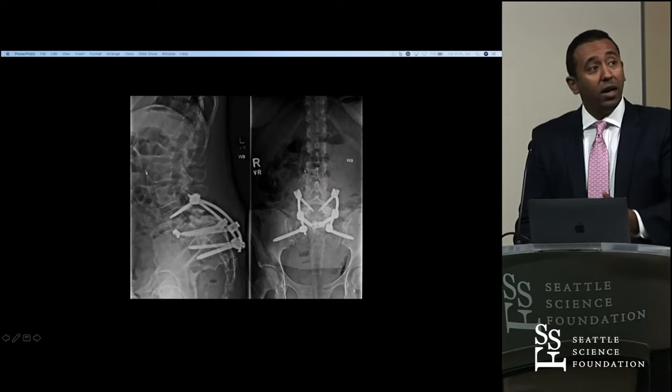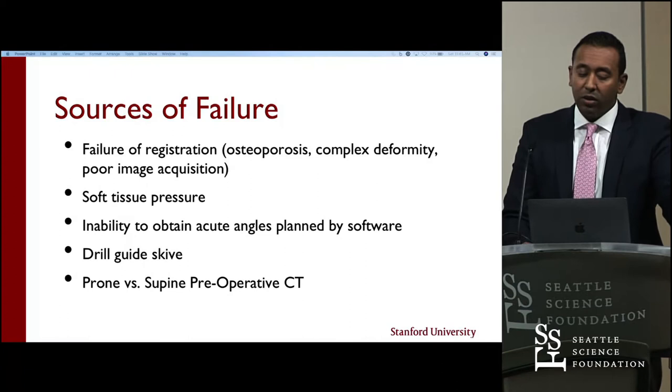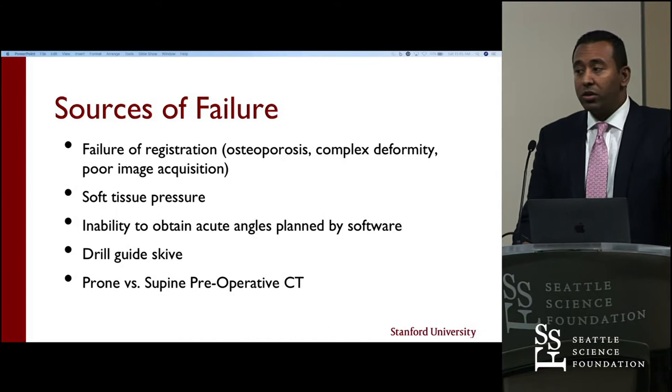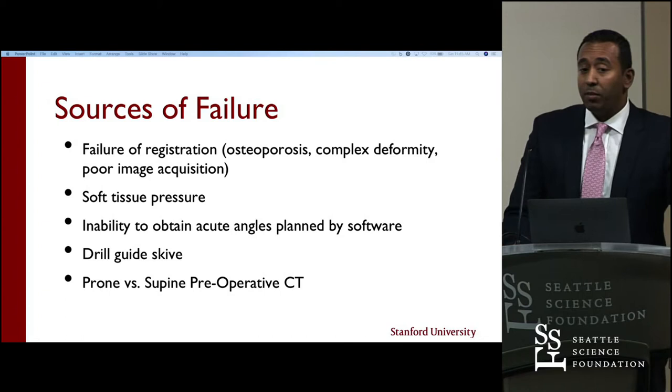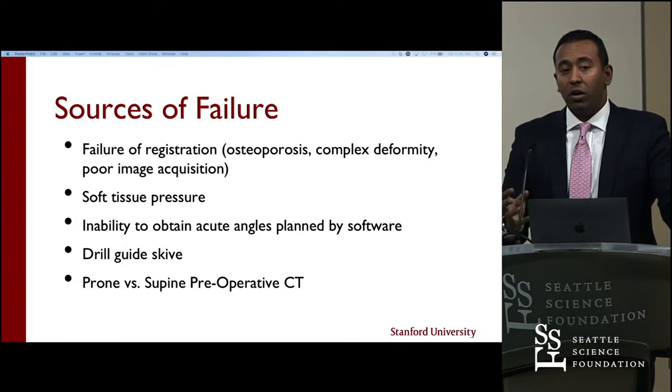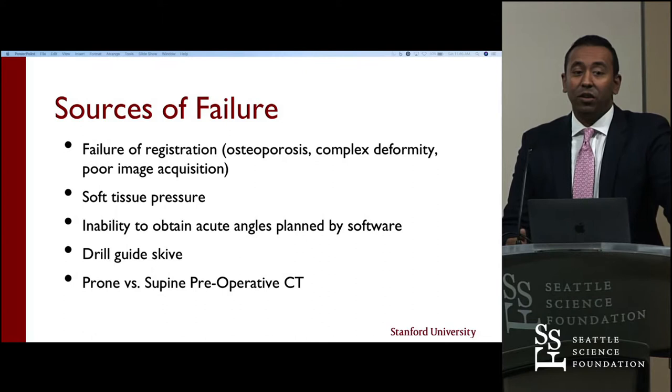There are certainly sources of failure. Here are the most common failures reported in the literature for robotics. Failure of registration: if a patient has osteoporosis, complex deformity, or anything resulting in poor image acquisition — if they have a significantly high BMI over 40, the AP and lateral x-ray is difficult. The robot can only work as well as what it can see, so if the x-ray is hard to get, the robot has difficulty registering itself.